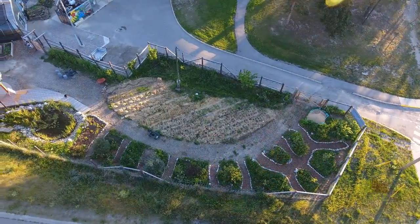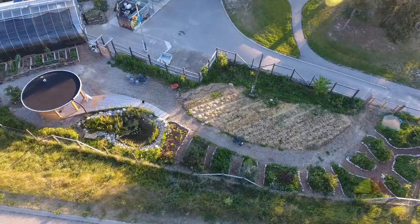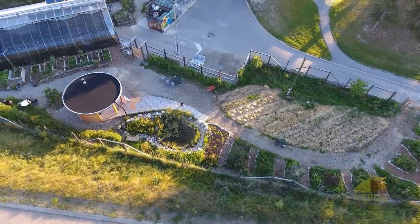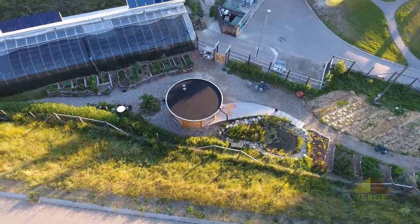The Groundswell campus is designed with a water-centric approach in mind. When we designed the campus, we took water as a primary directive in where we placed everything and how everything connects together.